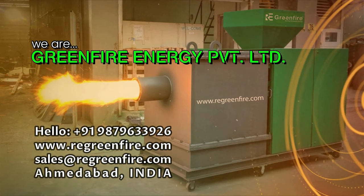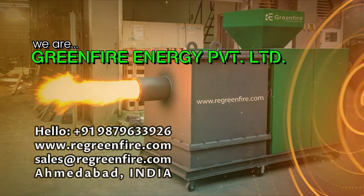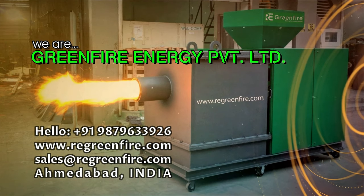We are Green Fire Energy Private Limited, manufacturer of Wood Pellet Burners.